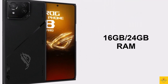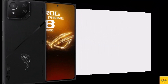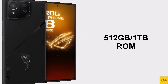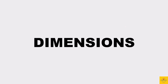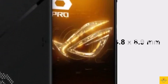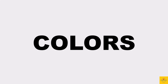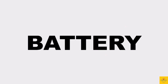In terms of storage, the smartphone comes with 16GB or 24GB LPDDR5X RAM and 512GB or 1TB of UFS 4.0 onboard storage, with no microSD card slot. The physical dimensions measure 163.8 by 76.8 by 8.9 millimeters, and it weighs around 225 grams.